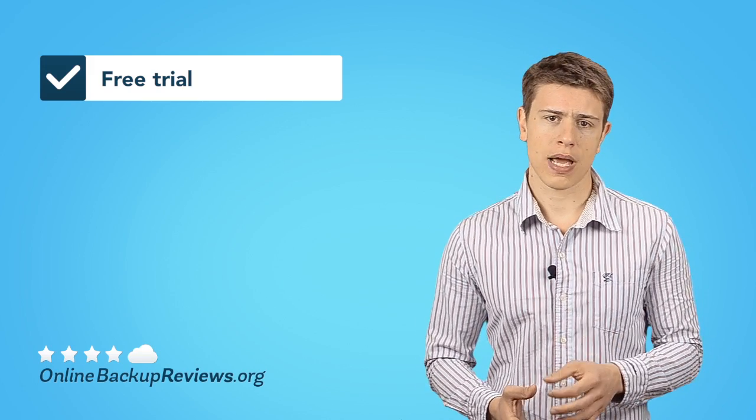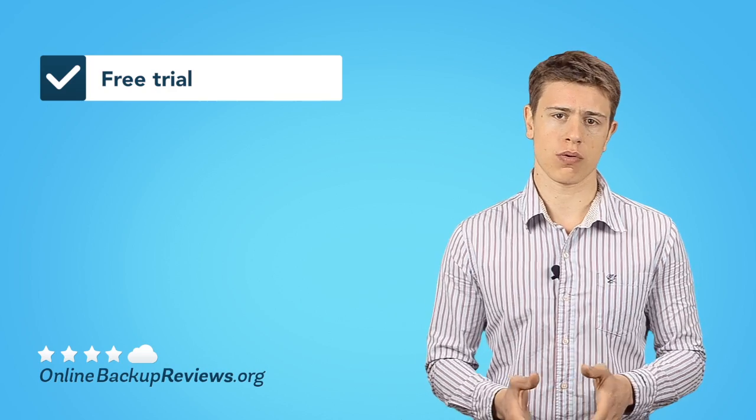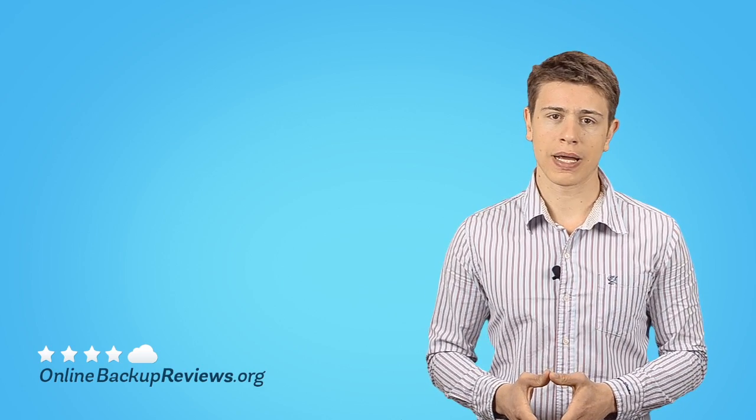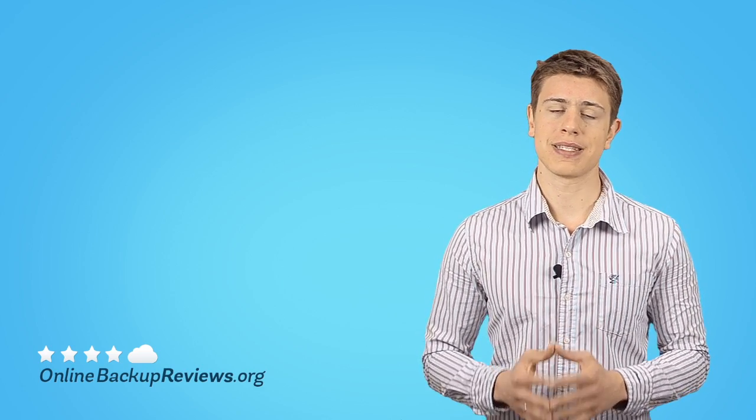Now you know how to get the right online backup service for your needs. Remember, data loss can happen any second. So you shouldn't wait any longer before it's too late. Enjoy peace of mind knowing that your data is safe.